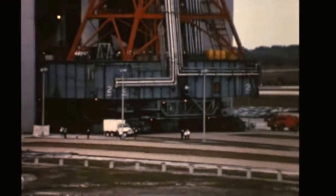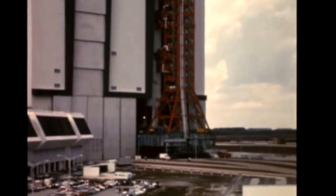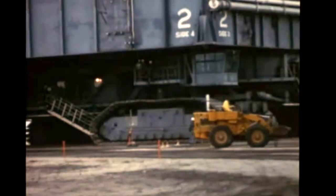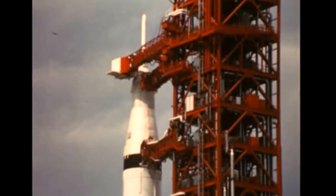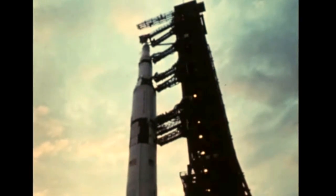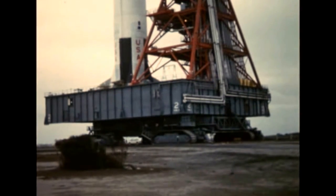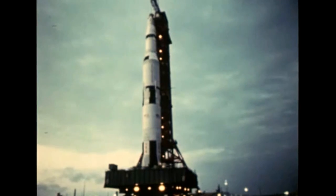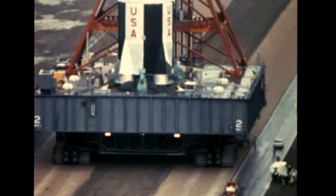Apollo 6 is an unmanned flight to qualify the Saturn 5 for future manned flights. Rollout of the 36-story tall space vehicle from the assembly building to Pad A of Launch Complex 39 was accomplished without incident on February 6th. The rollout operation, a three-mile movement requiring some seven hours, placed AS-502 in the launch position from which its predecessor AS-501 began its successful flight last November 9th.